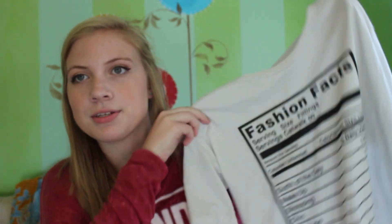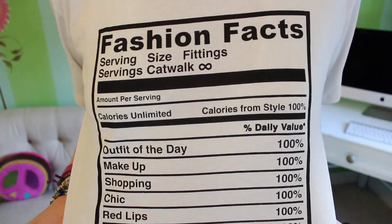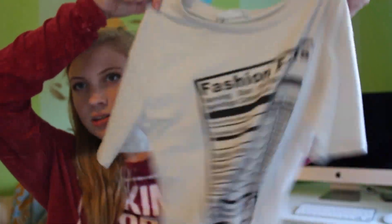Then I went to Zara and got two things. The first thing from Zara was this t-shirt — it says 'Fashion Facts' and has kind of like what you'd see on the side of any food item. I thought it was really cute, just a good t-shirt I could wear with some jeans or anything just out and about.